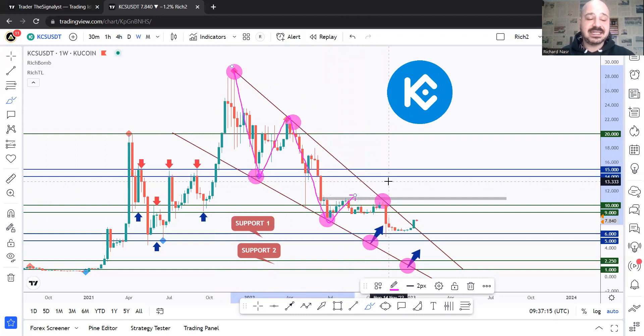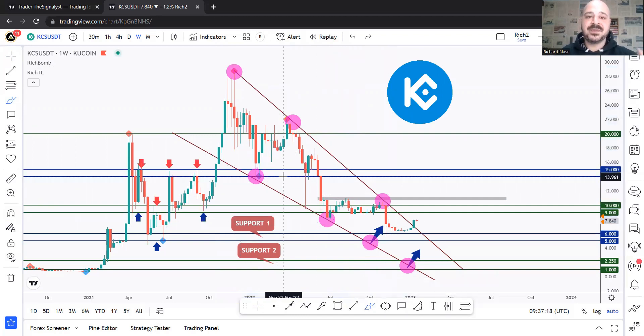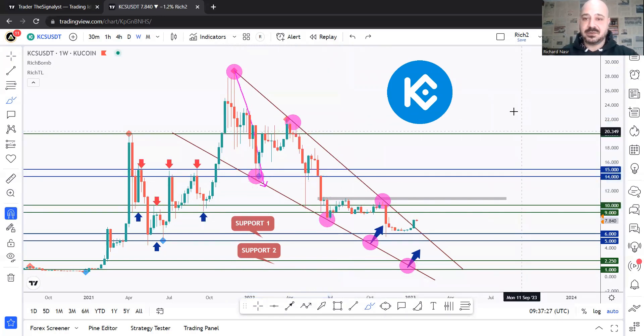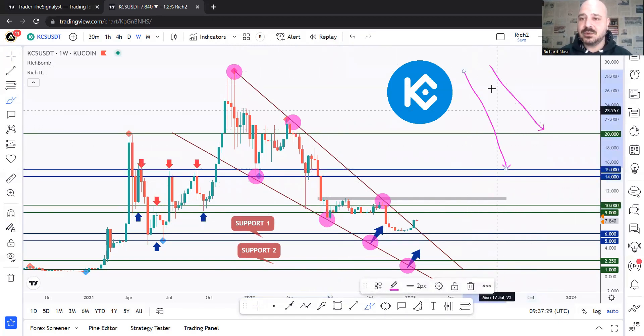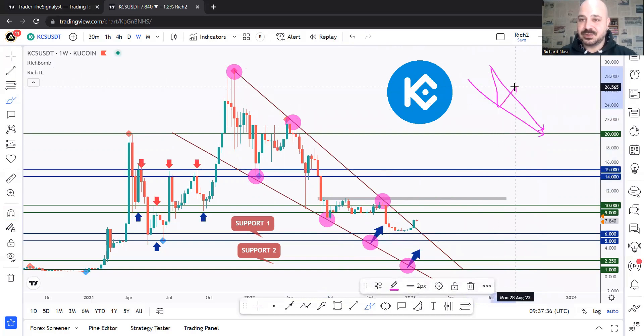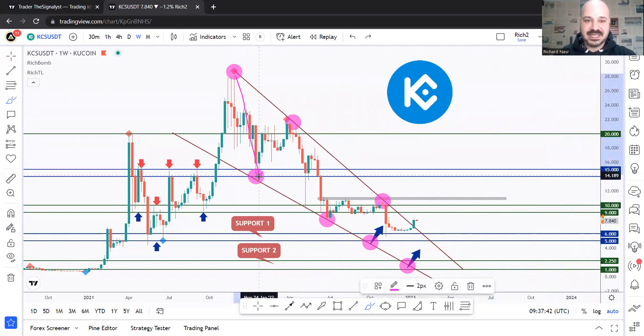We know that we might be having a long-term shift in momentum because the bears are still in control, but they fail to make a big impulse movement just like previously. That is the nature of a wedge pattern. If it were a channel, we'd be having big impulse movements pushing price lower and lower. But in a wedge pattern, the bears are still in control but the impulse movements are getting flatter and smaller in size.